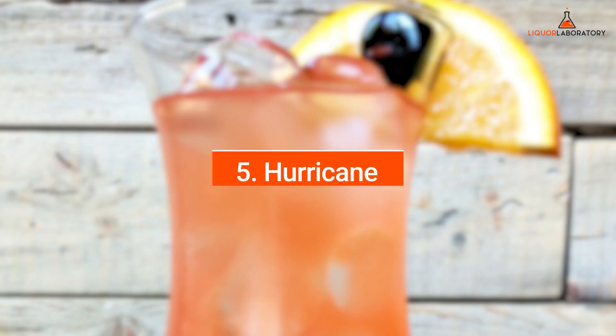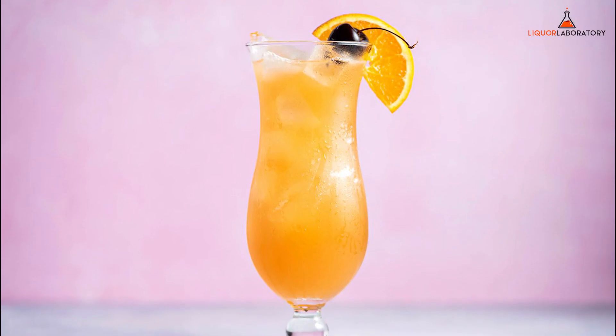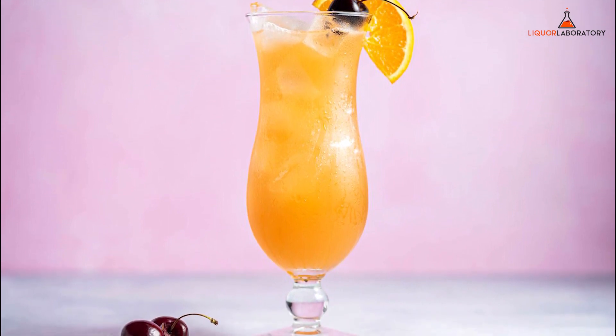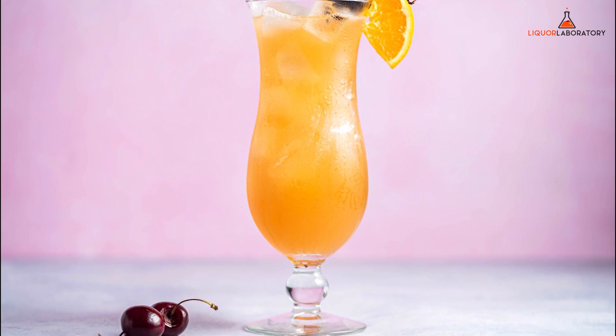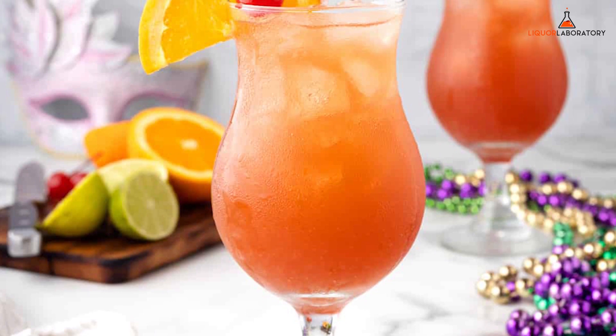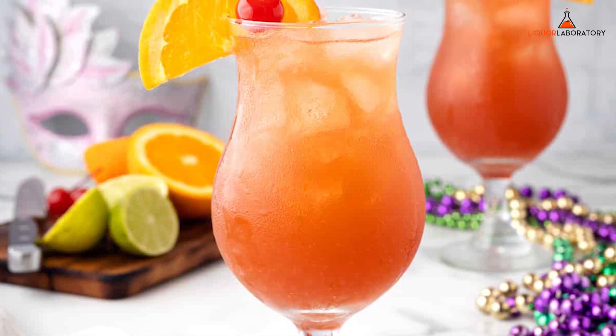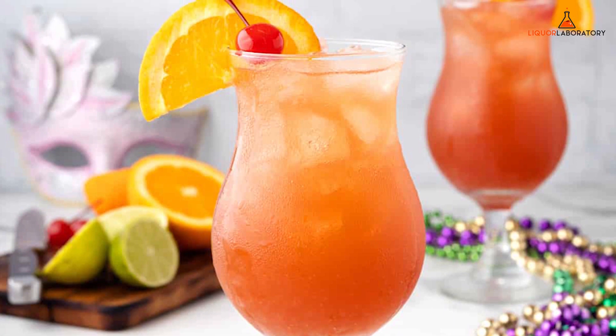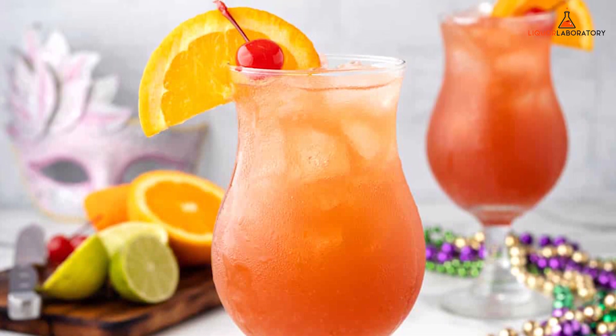Number 5: Hurricane. There is no need to go to New Orleans to taste the iconic NOLA drink because you can easily order it at the bar and have your favorite bartender make it for you. Hurricane is a mix of white and dark rum, passion fruit juice, orange juice, fresh lime juice, simple syrup, and grenadine. It is served in a hurricane glass with an orange slice and maraschino cherry.